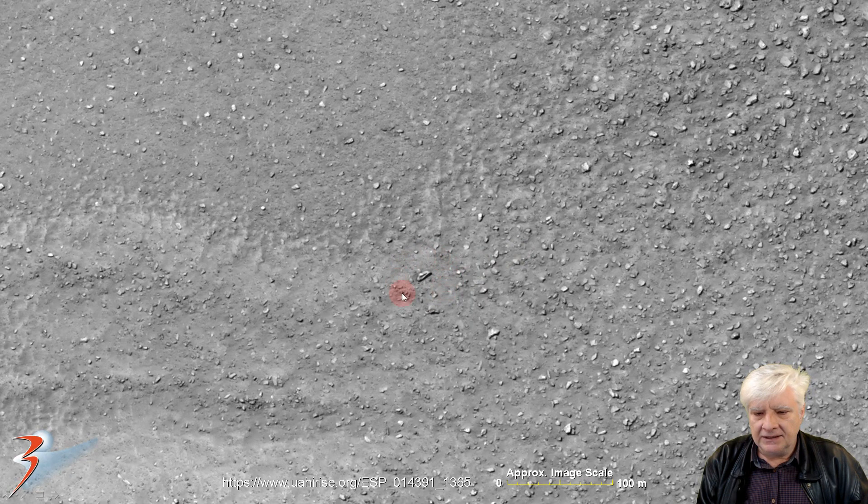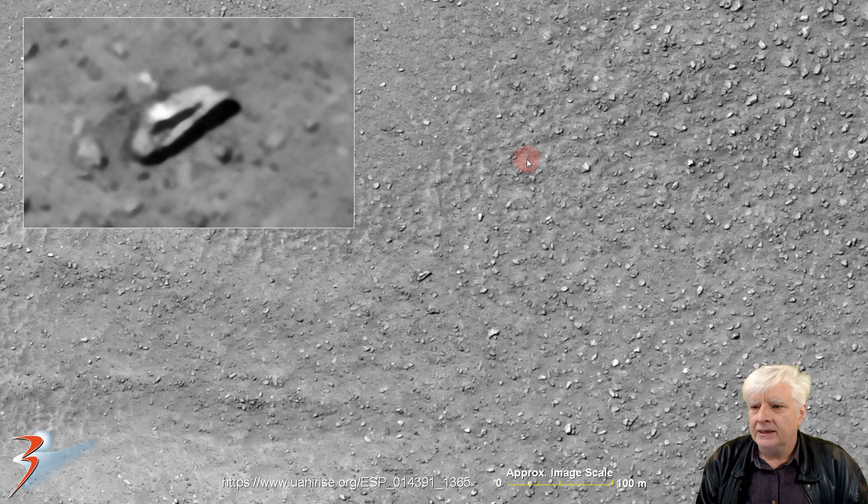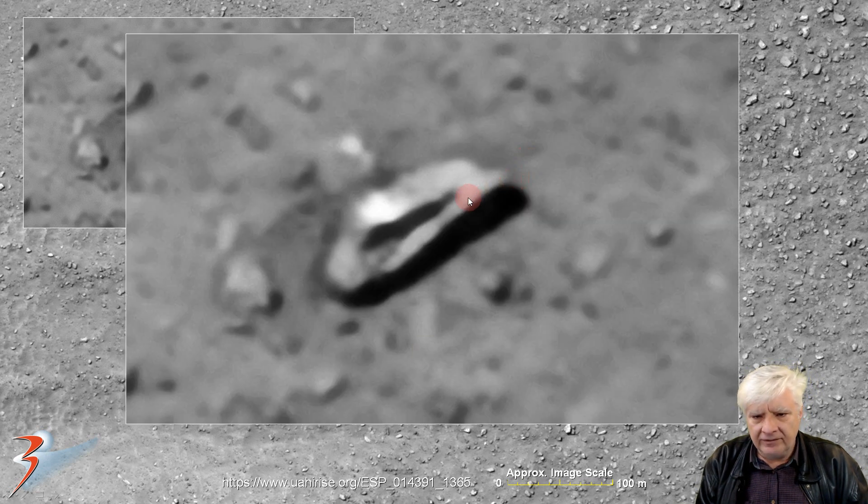The piece you can see over there is about 25 meters long, and a close-up reveals it's got this strange shape to it. It looks like some type of metal, and it's been ripped over here in the center — or could that be an opening? It looks like some type of wreckage.